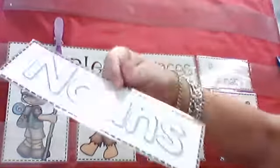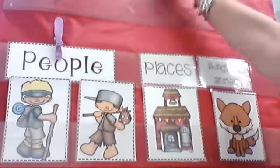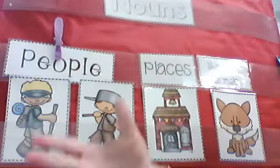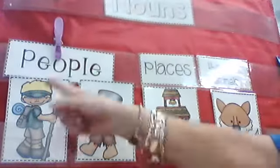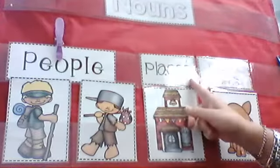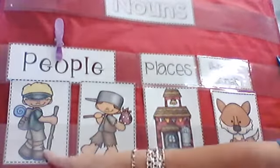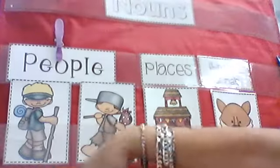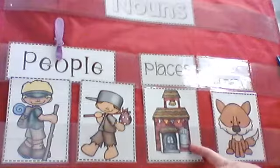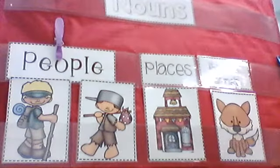It says a noun. More than one noun is people — another word for person. One person, two people — that's what's different about that word. Places, or things, or animals. We decided those were people. There's a hiker and Johnny Appleseed. This place is a school, and this thing is a fox, but he's an animal.